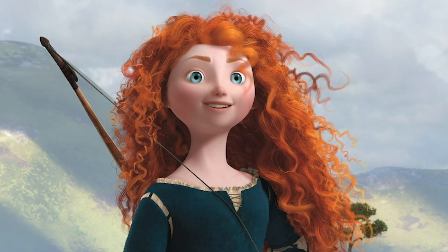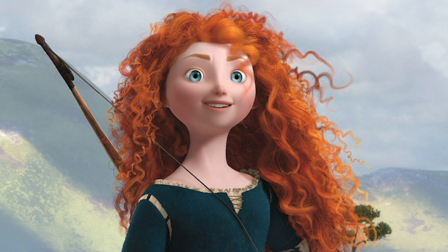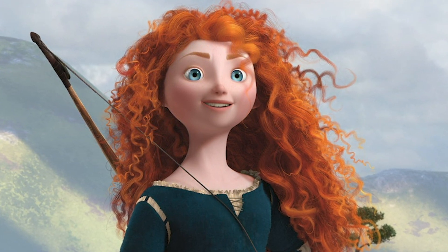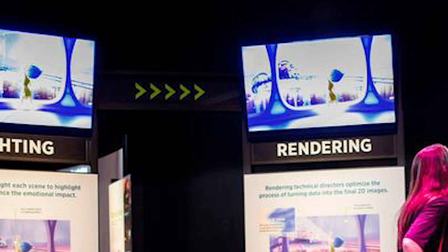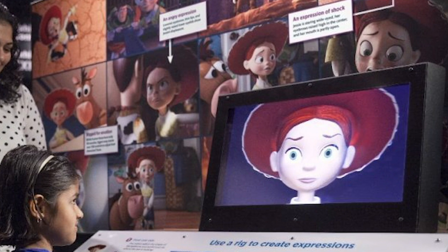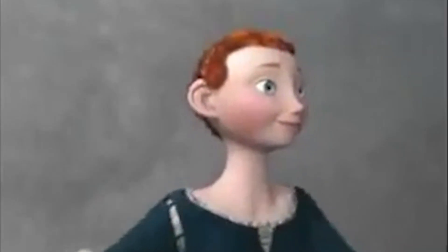This here is Merida, the main character from the Pixar movie Brave. I saw this character — or really the process that made her — in a completely different way after I visited the Los Angeles Pixar exhibit a few years back, which shows some of the behind-the-scenes of Pixar and Disney movies. What I remember more than anything else I saw there was how they animated her hair.